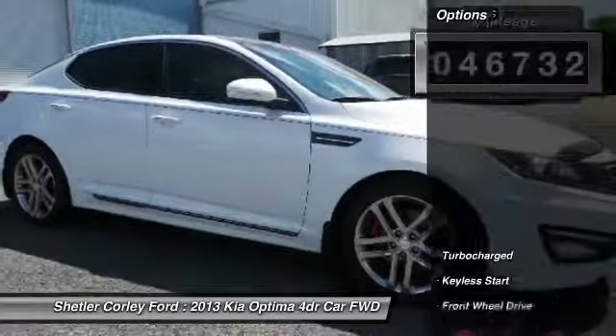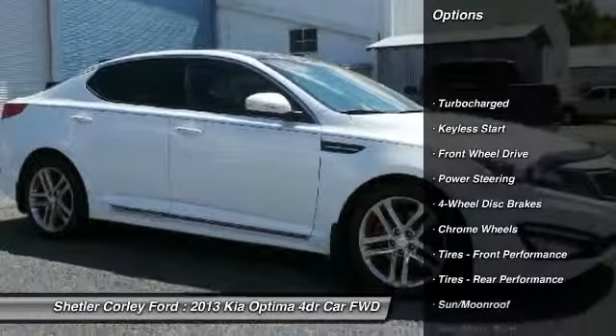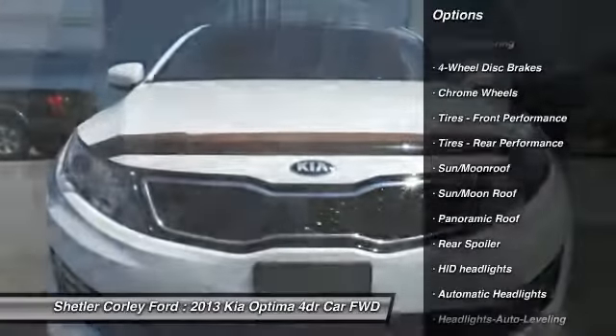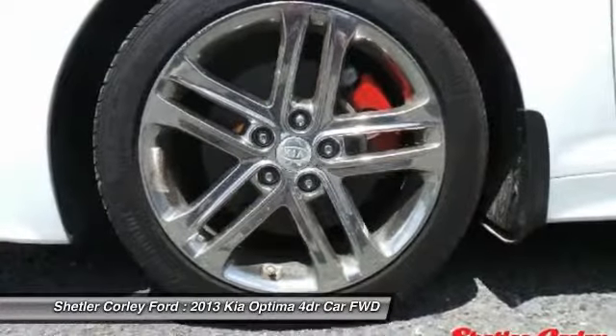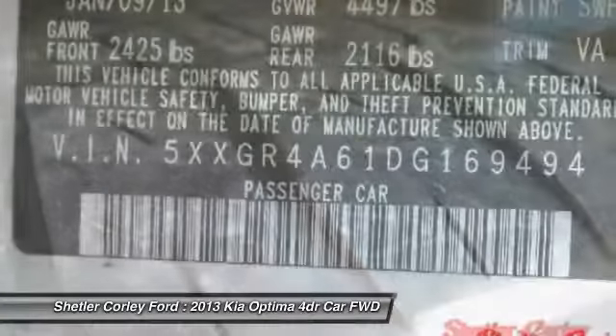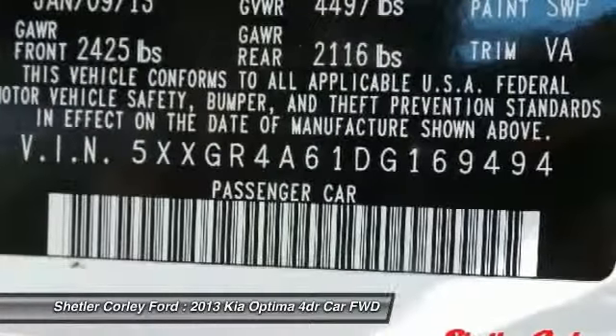Here are some of this vehicle's great options: keyless entry, power passenger seat, steering wheel audio controls, moonroof, leather-wrapped steering wheel, Bluetooth, adjustable steering wheel, power steering, four-wheel disc brakes, and keyless start.